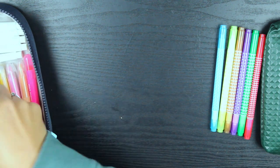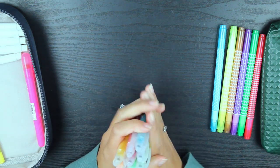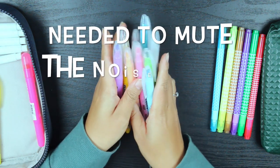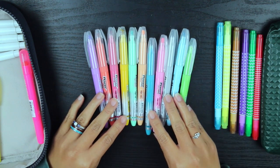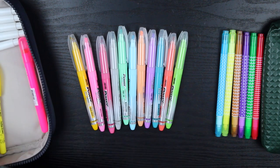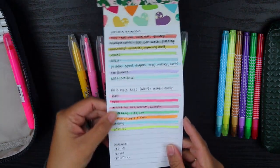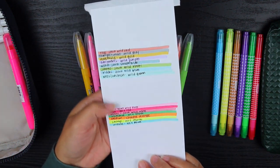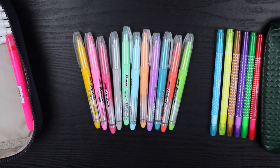The ones I use very, very often are these Zebra Java highlighters that I got from Amazon. When I purchased them it was about $5 or $6 for a pack of 12. I get a lot of questions about these on Instagram. I have a cheat sheet that I use for my budget planner because I highlight my budget categories, and I use a combination of these highlighters and my Uli ones. I mostly use them for my budget planner.